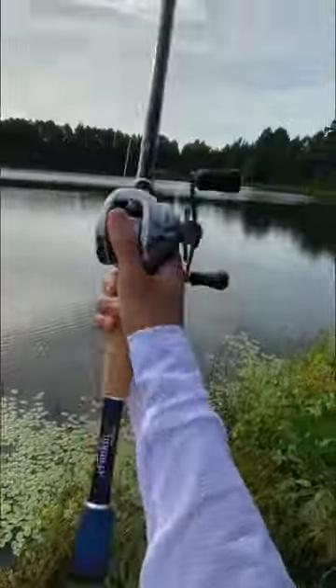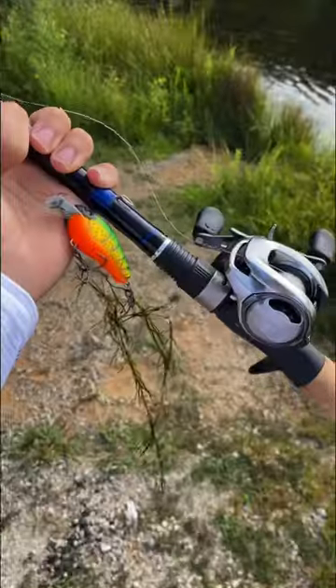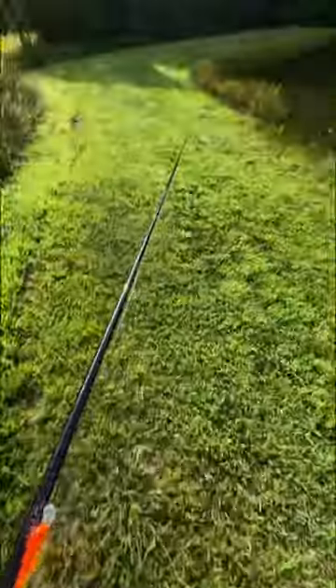As I step to the water and take my first cast, I noticed that we have a problem. This pond is way too grassy. We pack up and go to the second pond.